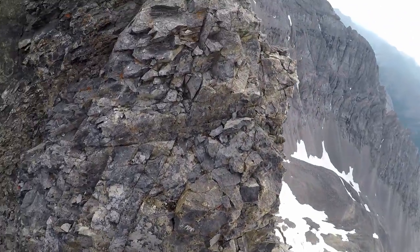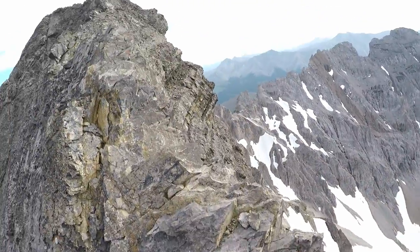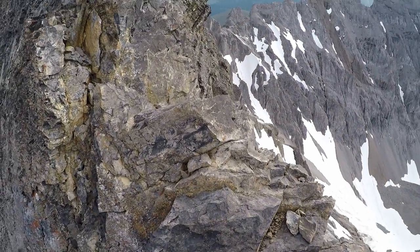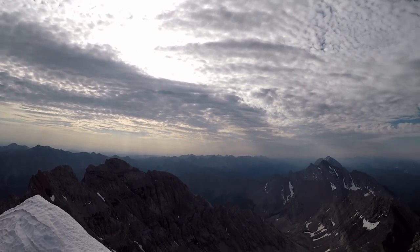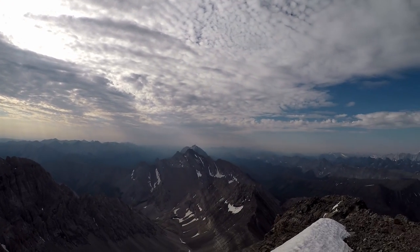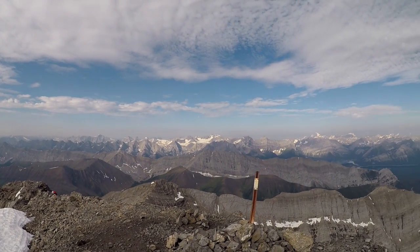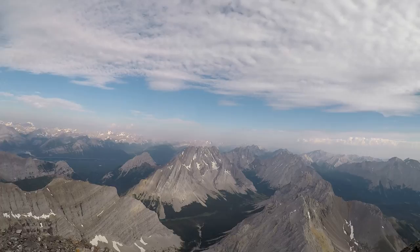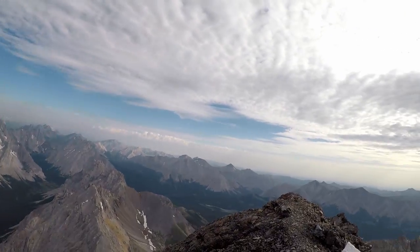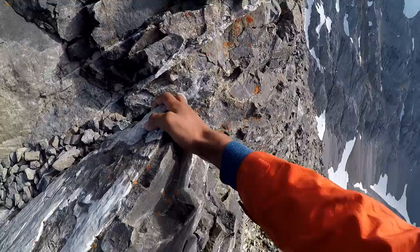Summit of Ray! When you're ready to go down, go back along the ridge you came up.